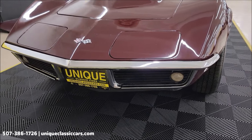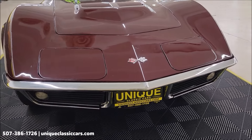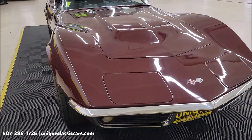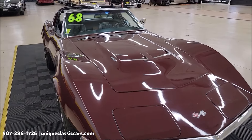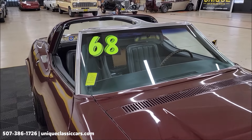Take a look at the chrome and bright work up front. Paint code 988, cordovan maroon. Still looking much the same way it would have looked back in 1968 when it rolled off the Chevrolet showroom floor.